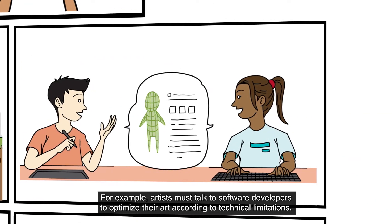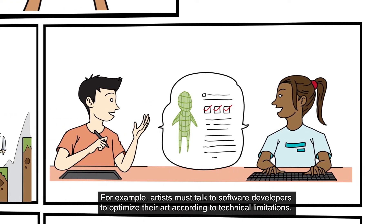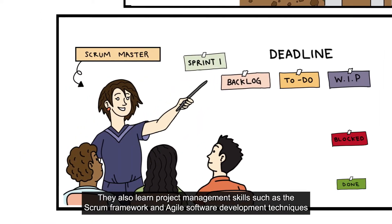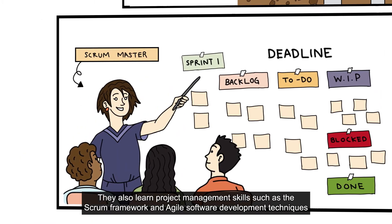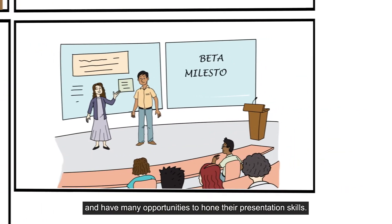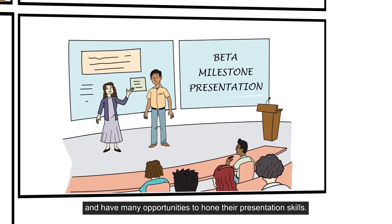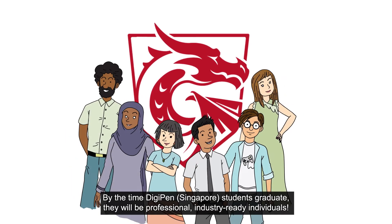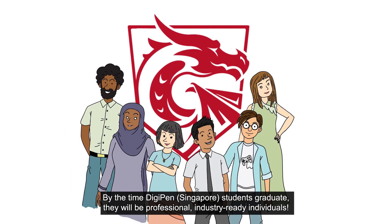For example, artists must talk to software developers to optimize their art according to technical limitations. They also learn project management skills such as the Scrum framework and agile software development techniques, and have many opportunities to hone their presentation skills. By the time DigiPen Singapore students graduate, they will be professional, industry-ready individuals.